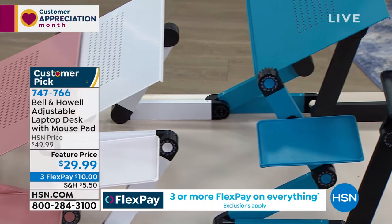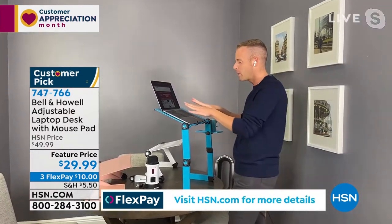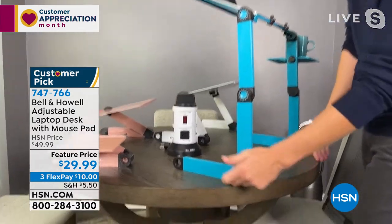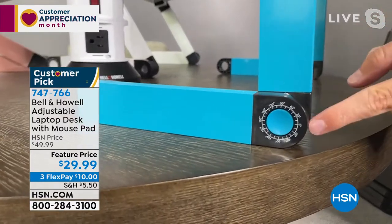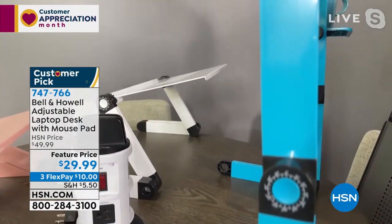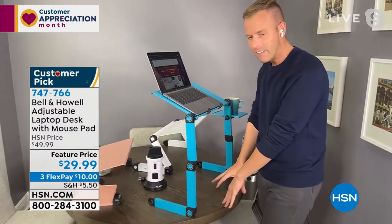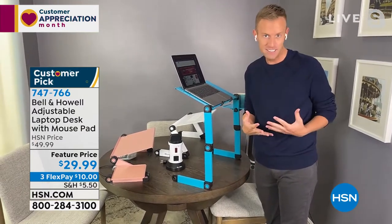It folds up to two inches, which means you can put this behind your favorite chair, under your bed — anything you need. Look at this standing desk I've created at my dining table. I've adjusted the arms to 180 degrees, 90 degrees down at this pivot point, and the degrees are all marked. It's extremely easy to adjust and maneuver. It's made out of metal — that high quality construction we're used to from Bell and Howell. Now any flat surface can become a standing desk.